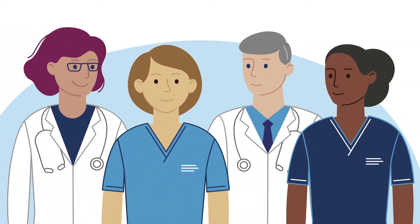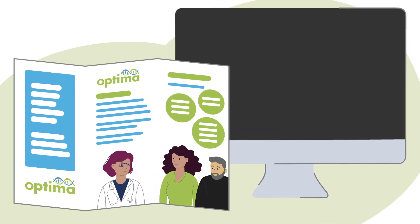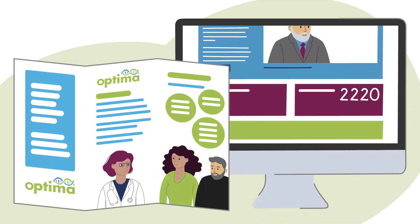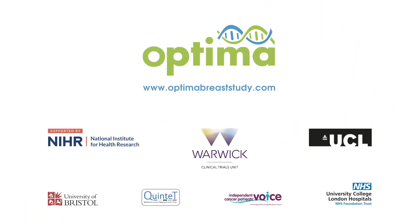For more information about Optima, please talk to one of your hospital medical team. They will provide you with a patient information sheet. You can also find more details about the study on our Optima website. Thank you for considering Optima.